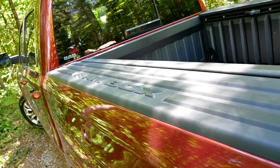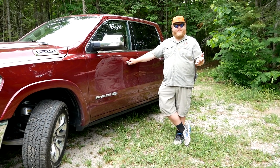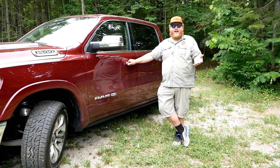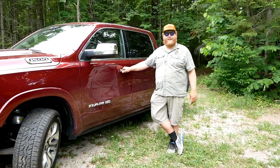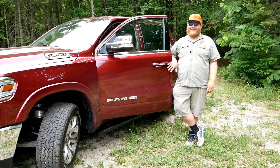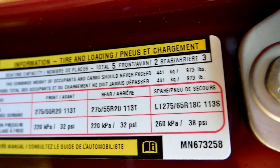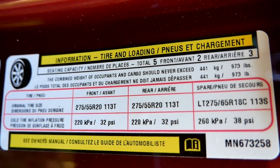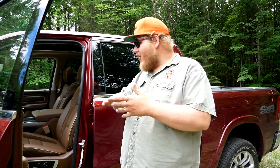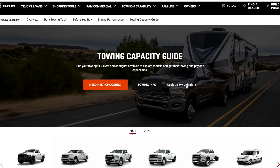Now it's time to talk towing and payload, and we'll start with payload. Why do we call them half ton trucks? Because back in the day a half ton truck could carry a half a ton — 1,000 pounds. I hate to say it, but this Ram today is not a half ton truck. The payload number on this sticker is 973 pounds. Of course it's fully loaded, and all of that gear subtracts from your payload number. If you're wondering what it'll tow, let's head over to Ram's VIN lookup and take a peek.